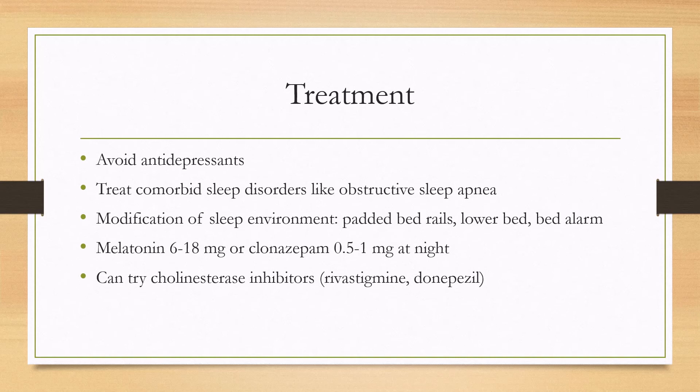Medications can be tried as well, but the efficacy is not great. Higher doses of melatonin from 6 to 18 milligrams at night, or clonazepam 0.5 to 1 milligram at night, can be used. It's better to start with melatonin, especially in older adults, as clonazepam is not ideal when combined with cognitive impairment. If those medications fail, cholinesterase inhibitors such as rivastigmine or donepezil can also be tried.